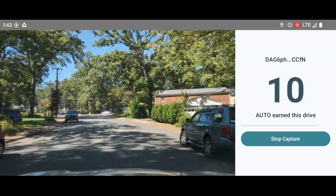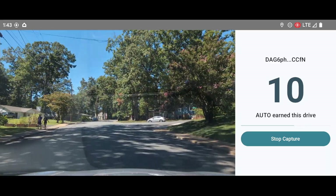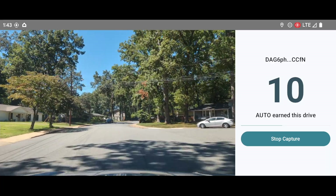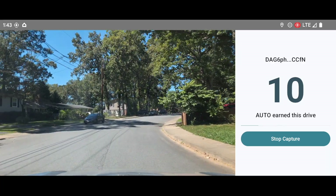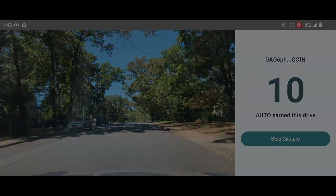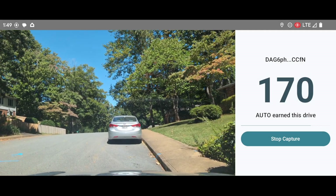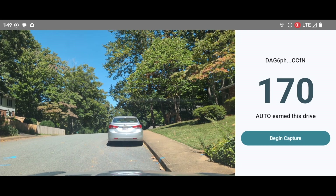The total amount of auto-rewards for the drive are displayed to give instant feedback on how much the user has earned. Users can simply drive as normal from here, allowing the app to continue working and earning them tokens. When their destination is reached, users tap Stop Capture to end the process.